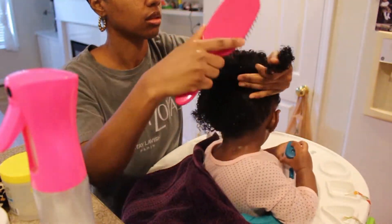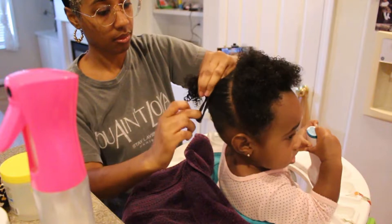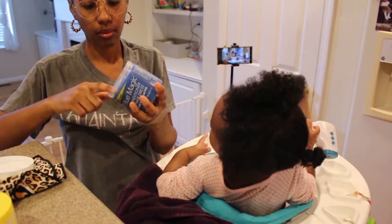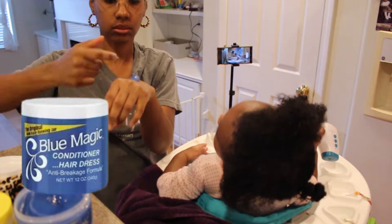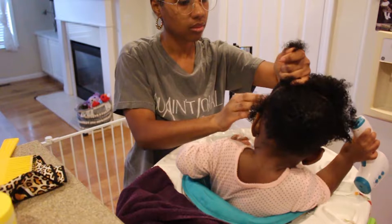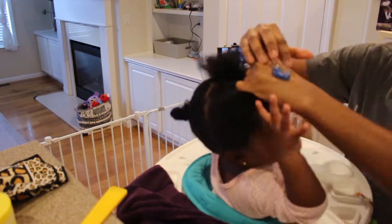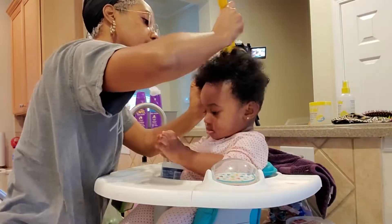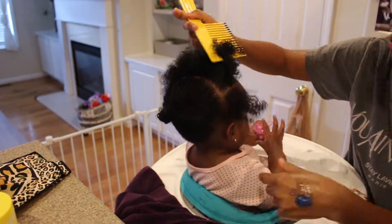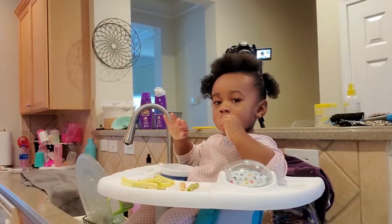I'm gonna just tell y'all straight up I failed y'all on the styling portion of this video. I tried to do some cute little triangle parts in the front and it did not turn out like that. But my baby's hair is clean and neat so we gonna keep it moving. For my final styling product we going back to basics — Blue Magic hair grease. Look at me with that big old glob on the back of my hand; that's when you know you somebody's mama. We gonna grease her scalp and her ends and give her hair that nice gloss.